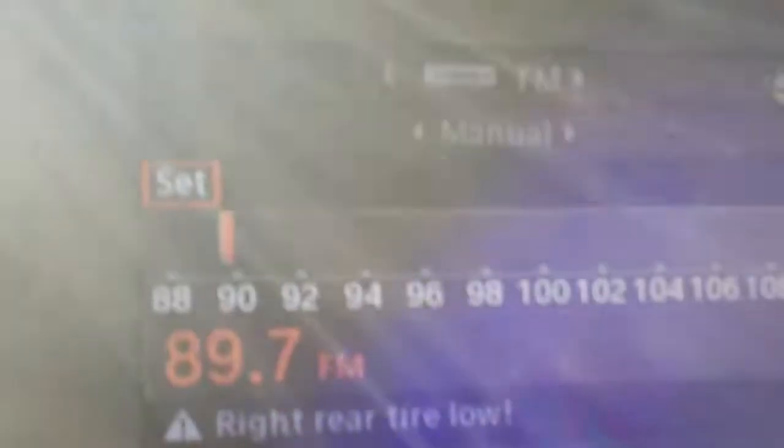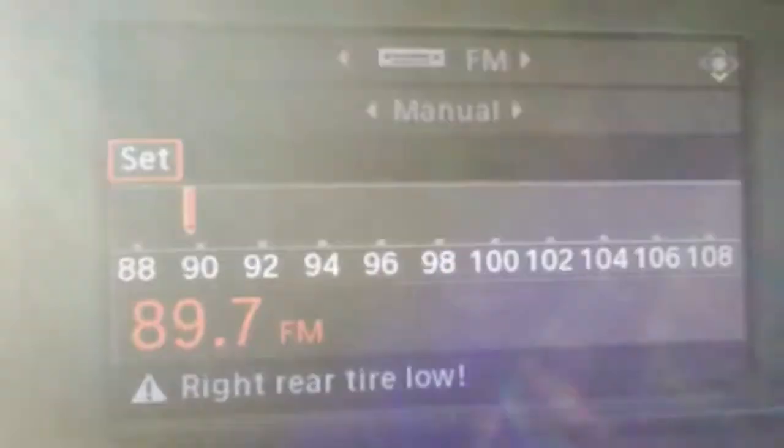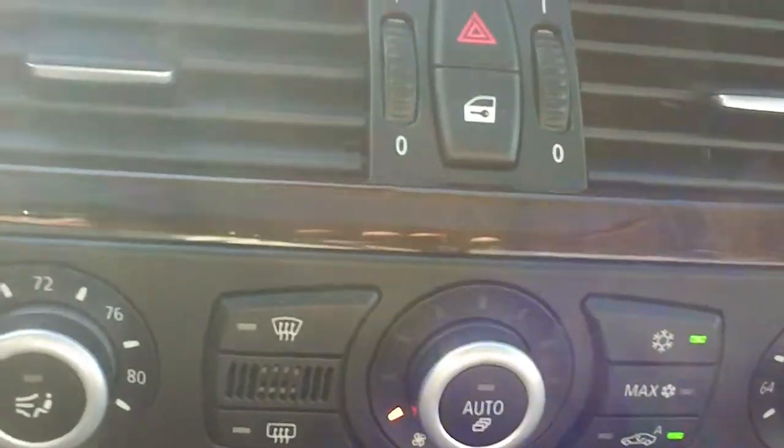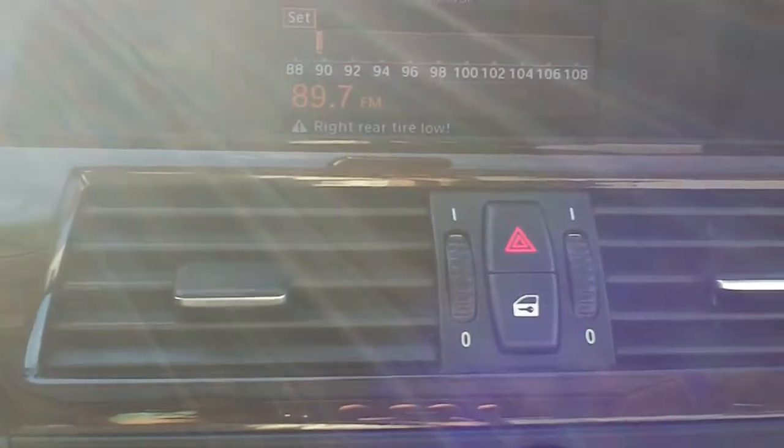This vehicle also has power windows, power mirrors, and power driver's seat. It is an AM/FM CD player. There's your information center up there where you can also see your navigation along with your radio controls.